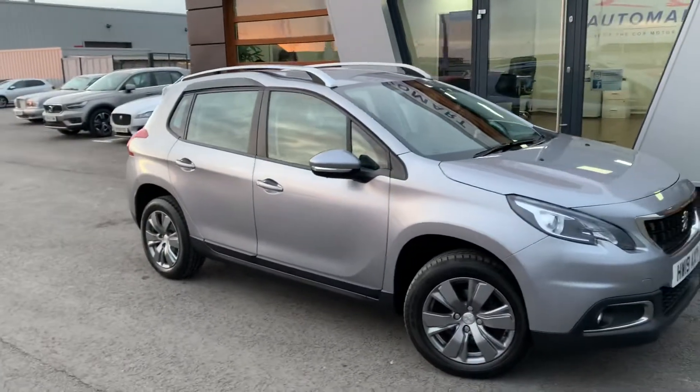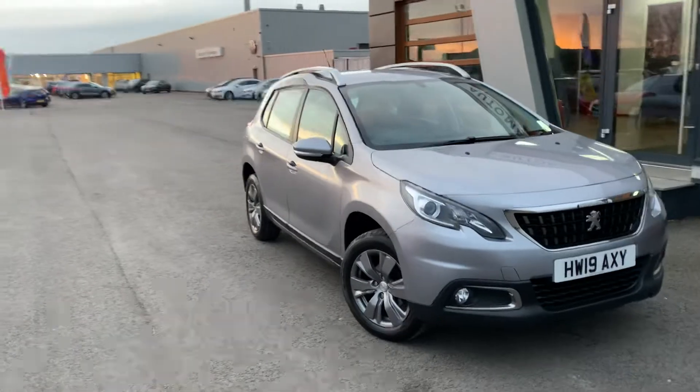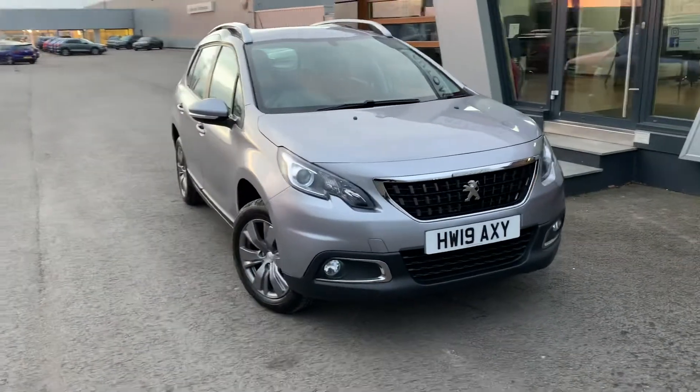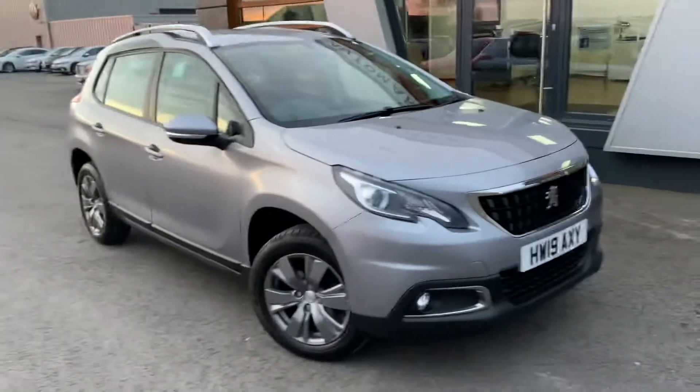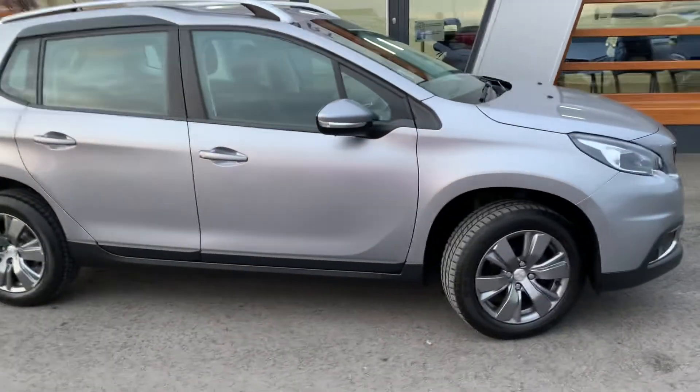We are going to show you a 2019 Peugeot 2008 Active. It's a 1.2 petrol, high speed manual, in grey metallic.